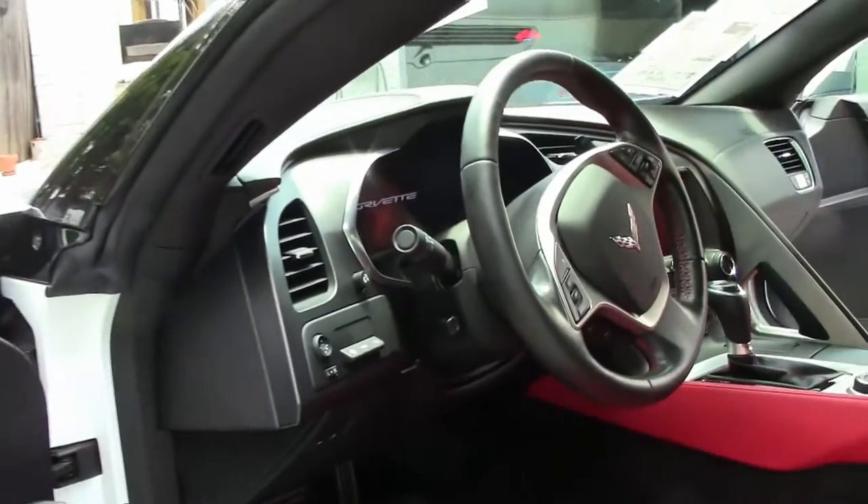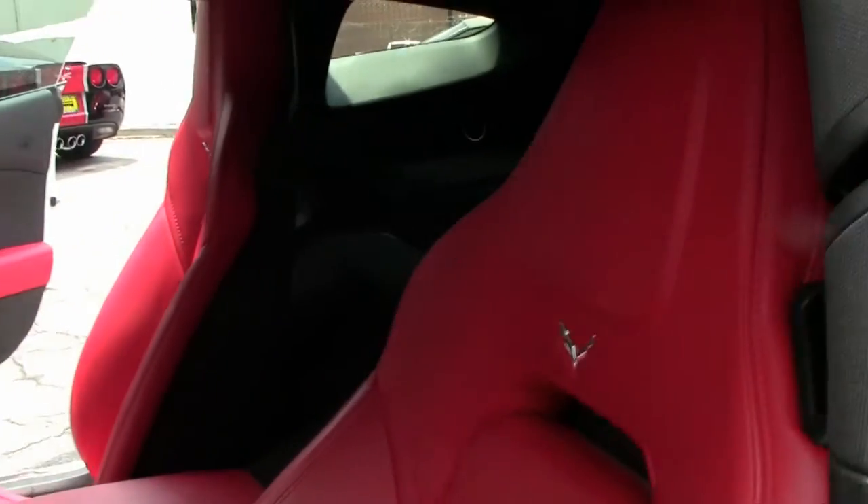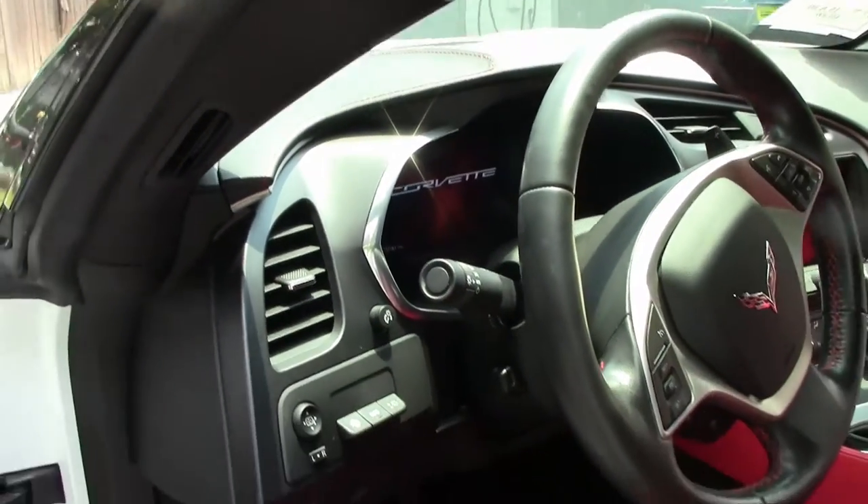Those beautiful red calipers really make the car shine. Interior-wise, we're in beautiful shape with the red stitching, tilt and telescoping wheel, heads-up display, dual zone climate control, data performance recorder, and of course that 8-speed automatic transmission.